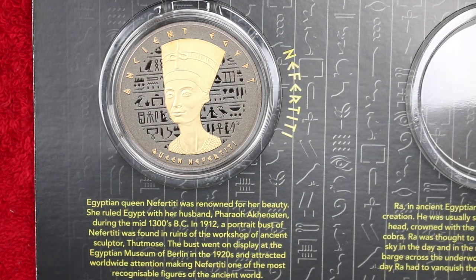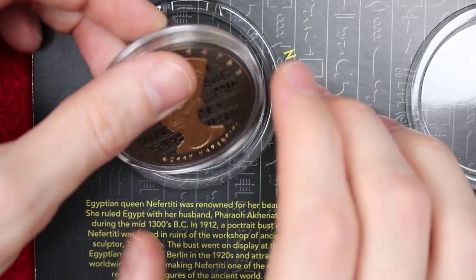So it says: Egyptian Queen Nefertiti was renowned for her beauty. She ruled Egypt with her husband, Pharaoh Akhenaten, during the mid 1300s BC. In 1912, a portrait bust of Nefertiti was found in the ruins of the workshop of ancient sculptor Thutmose. The bust went on display at the Egyptian Museum in Berlin in the 1920s and attracted worldwide attention, making Nefertiti one of the most recognizable figures of the ancient world. Well, there we go — we've learned a little bit of history there.